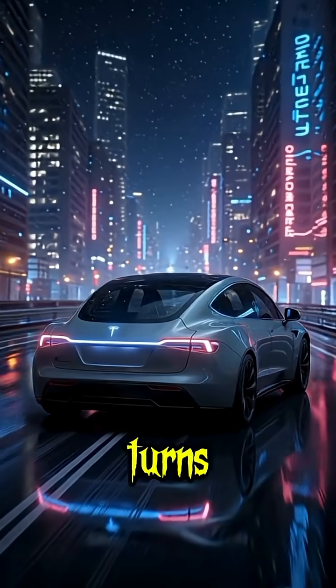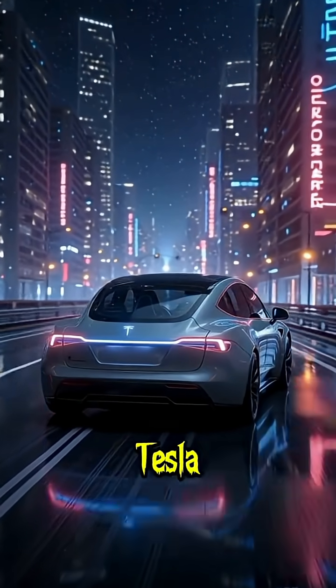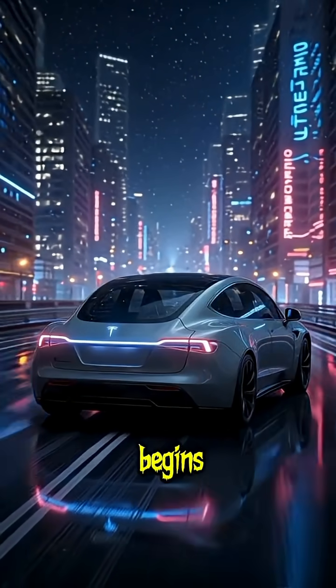The Tesla Hypervan 2040 turns every journey into an experience. Tesla Hypervan 2040 — the future of road trips begins here.